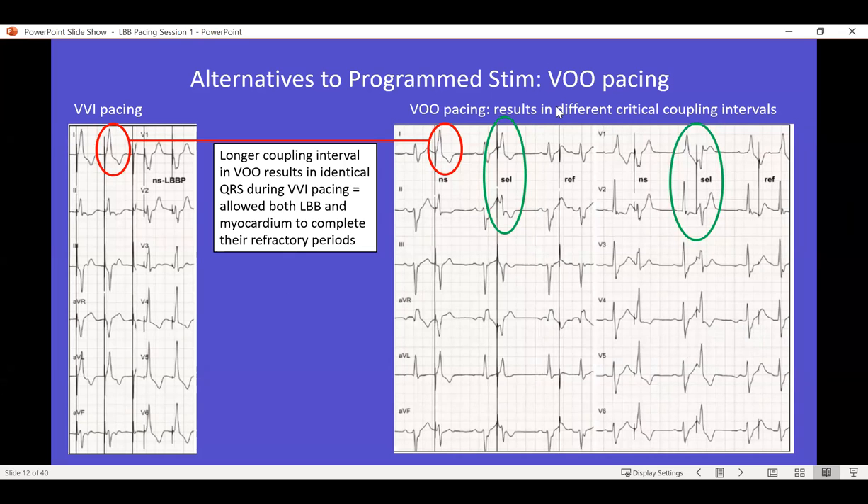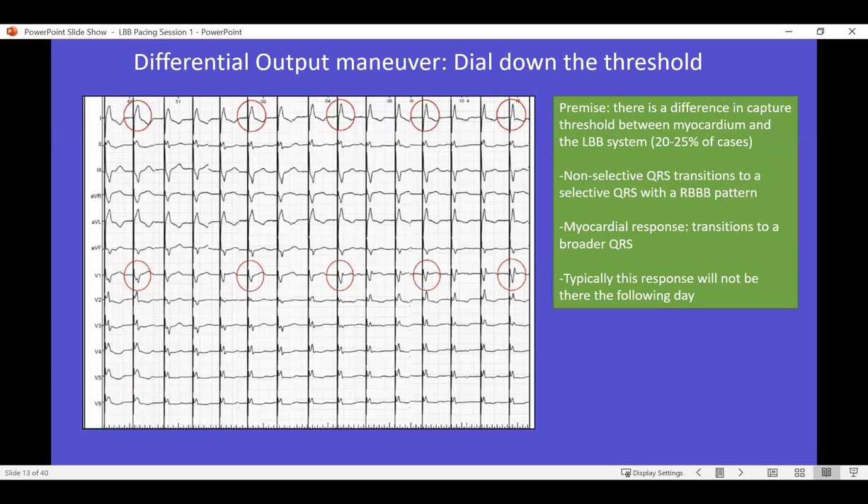Alternatively, if your nurses are getting impatient, at the end of the procedure you can just do VOO pacing at around 45 and have the stim occur at any moment - sometimes you'll be lucky to find a coupling interval that selectively paces the left bundle, with a very nice QRS morphology, right bundle look, very peaked R-waves, suggesting selective left bundle pacing only. There's also the differential output maneuver where you dial down the threshold - at five volts you dial it down to one volt, and typically you can see a nice right bundle branch morphology come out at lower thresholds. This is not common, about 20 to 25% of cases, and typically you're not going to find this response the following day.